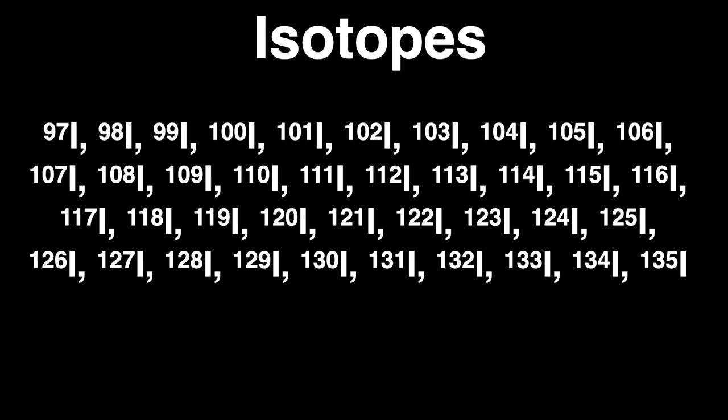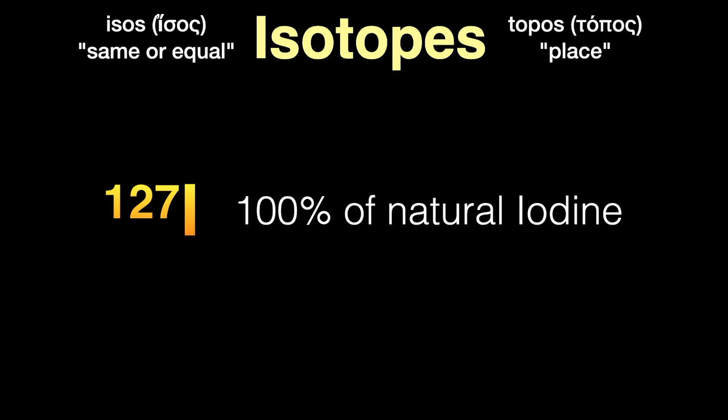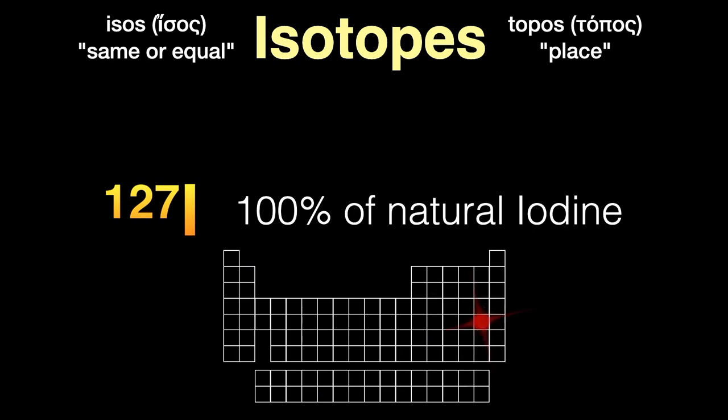Each element has many different forms called isotopes. For iodine the number of protons in the nucleus is always 53, but there can be different numbers of neutrons; these are chemically identical but with slightly different weights. The number next to the chemical symbol is the total number of protons and neutrons. There are 37 isotopes of iodine, and of these there is only one stable non-radioactive isotope: iodine-127. Iodine is therefore a monoisotopic element — there are 23 of those. The word isotope comes from the Greek 'isos' meaning same and 'topos' meaning place, since all forms of iodine occupy the same place in the periodic table.